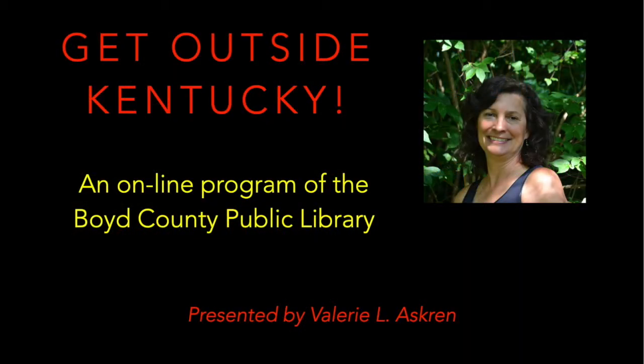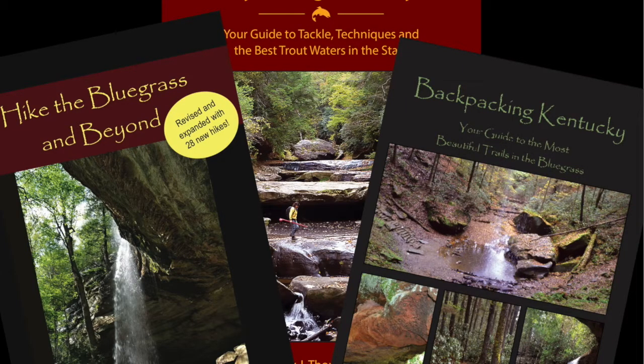Welcome to Get Outside Kentucky, an online program of the Boyd County Public Library. Thanks for joining us today. My name is Valerie Askren and I'll be your presenter. I'm a local author of Kentucky-related outdoor guidebooks located out of Lexington. I've written books such as Hike the Bluegrass and Beyond, Fly Fishing Kentucky, and Backpacking Kentucky.